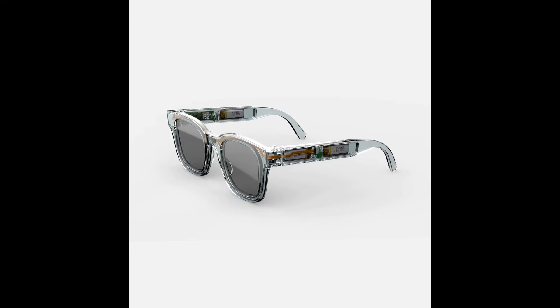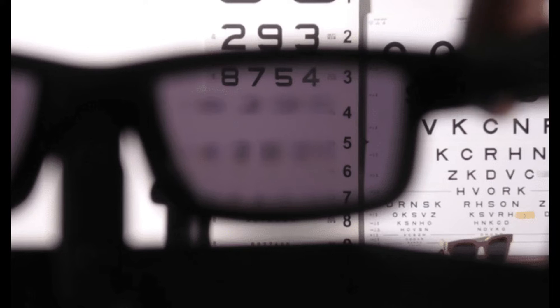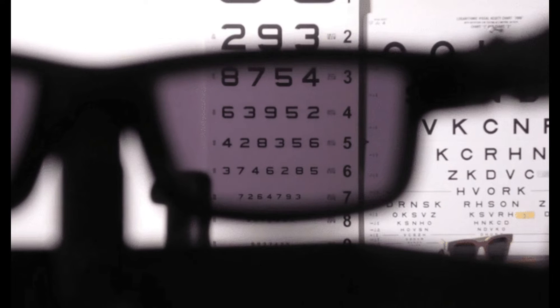Let me break it down for you. These Muir sunglasses are equipped with liquid crystal lenses that adjust focus with a simple swipe on the frame. No more fumbling around with separate pairs of glasses for different tasks. It's all about convenience. A single swipe activates the liquid crystal lenses, turning them into reading glasses.